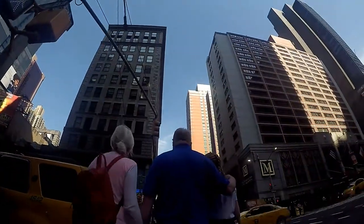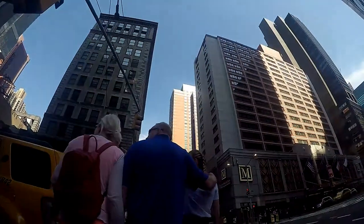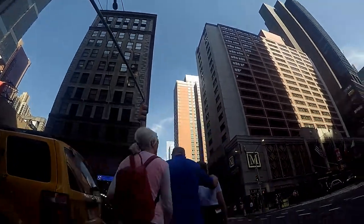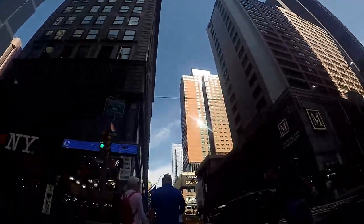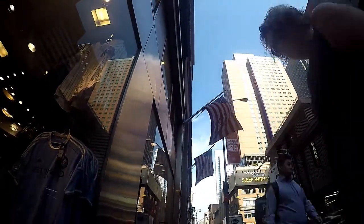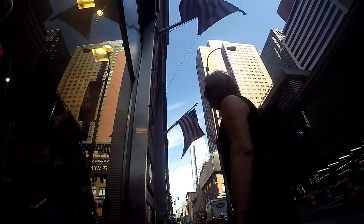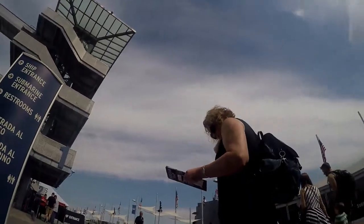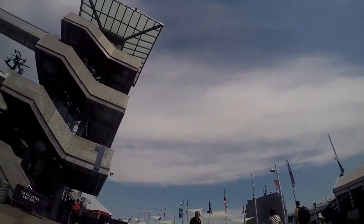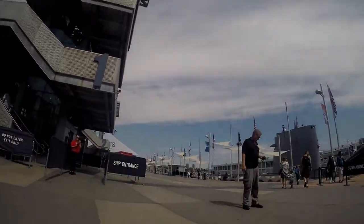We did a boat cruise around Manhattan — that was really fun. I got absolutely soaked. They have this speed boat ride that goes around pretty much the same route as the cruise. Everyone was running out of the way and I didn't realize why. I heard the boat coming, didn't think I was going to get too wet, and I got drenched. Being in a wheelchair, I couldn't really get out of the way quick enough even if I tried, so yeah, it was fun.